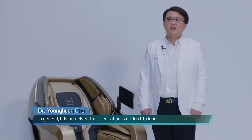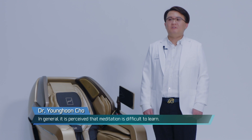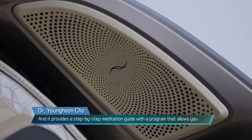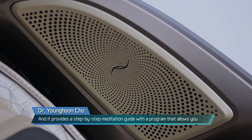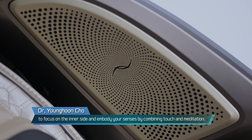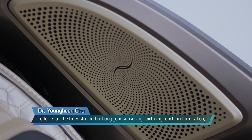In general, it is perceived that meditation is difficult to learn. But have you ever thought of approaching meditation through the use of a massage chair? The meditation massage was co-produced and planned by the Korean Academy of Meditation in Medicine and a psychiatrist at the BodyFriend Medical R&D Center. It provides a step-by-step meditation guide with a program that allows you to focus on the inner self and embody your senses by combining touch and meditation.